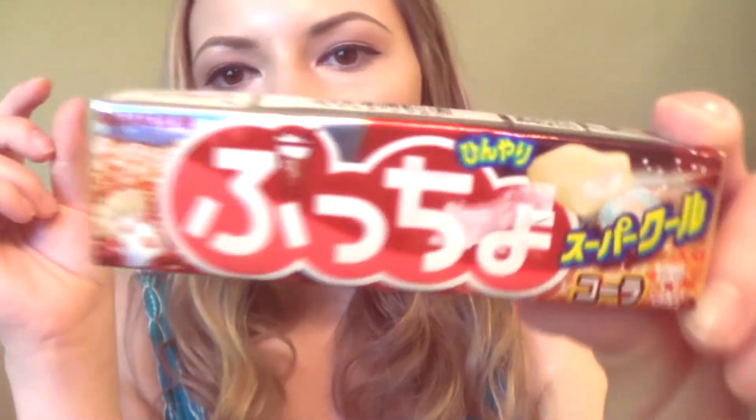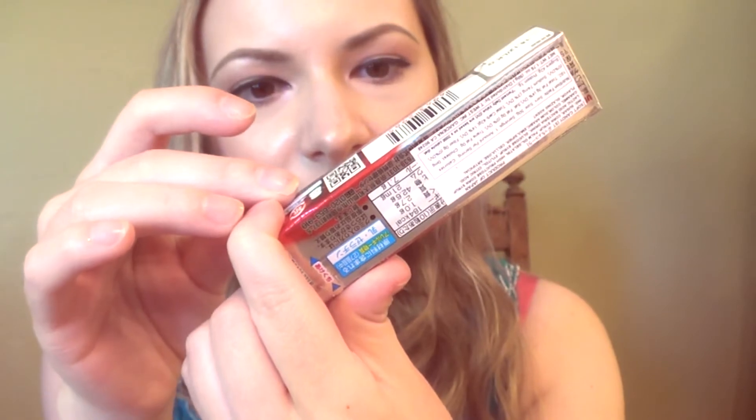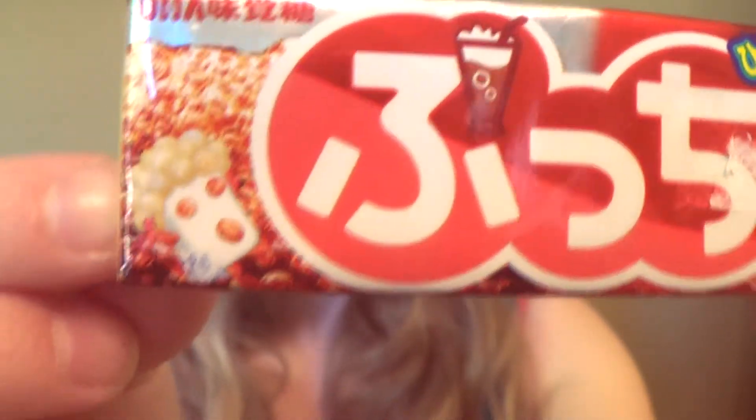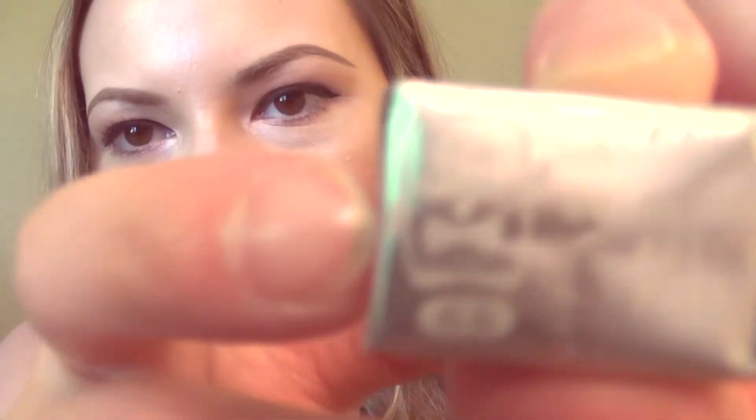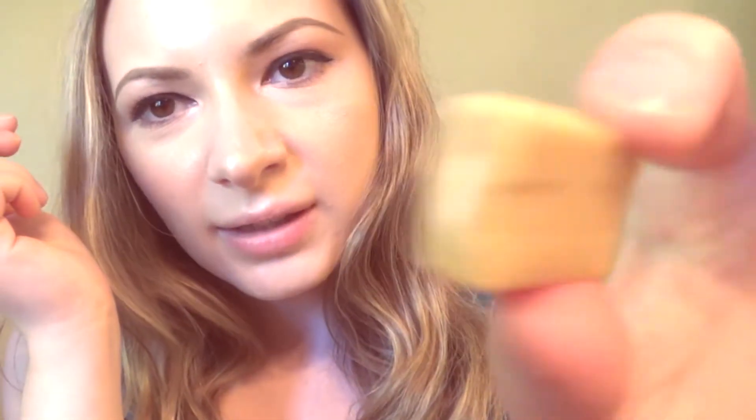The next one I'm going to try — I have no idea how to say this — but it looks like it's a root beer float type of flavor. I'm really interested in how this is going to taste. It has a little guy on there. This is what it looks like — it has a little filling inside. Let's try it.